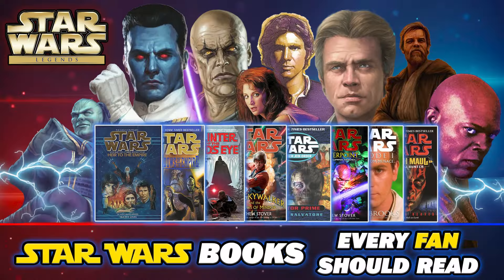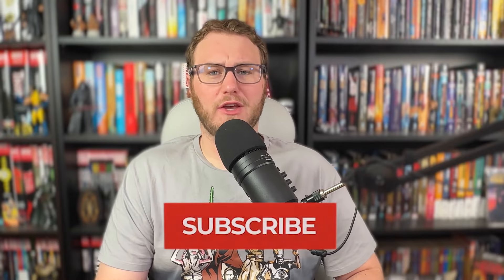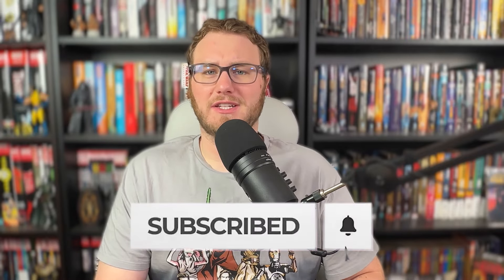Hello there, everybody. Welcome back to the channel. I've got for you all today my 10 essential Star Wars Legends comics every Star Wars fan should read. It's a companion video to my 10 essential Star Wars Legends books every fan should read. Check that out if you haven't — I will also be doing a canon one as well. Make sure you like the video and subscribe to the channel for more content just like this.